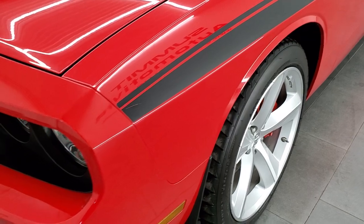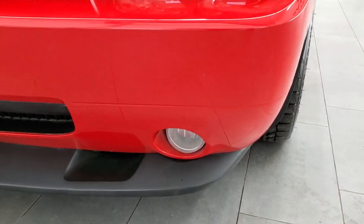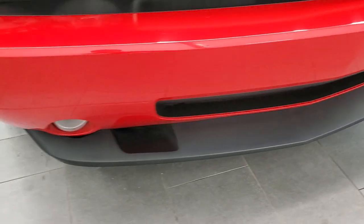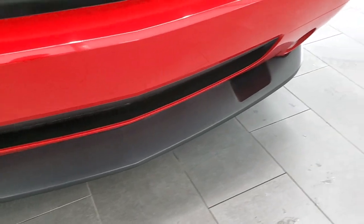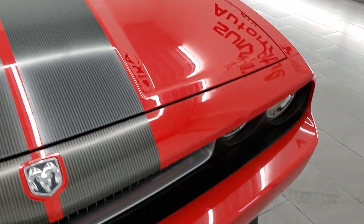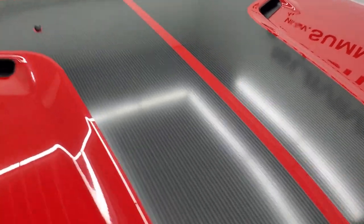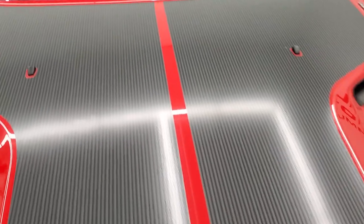Front fender is in really nice shape. It does have the HID headlamps and factory fog lights. Front bumper is in excellent condition — I didn't see any dents, dings or cracks on that. Lower valance is in really nice shape as well. The hood is in really nice shape; I didn't see any dents or dings on there. You get that carbon fiber looking sticker on the hood — I always like those.